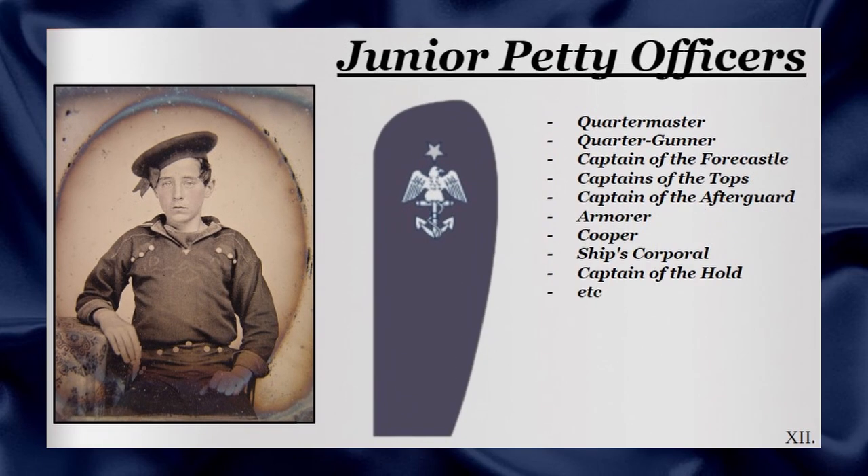The junior petty officers would consist of the Quartermaster, Quarter Gunner, Captain of the Forecastle, Captain of the Tops, Captain of the Afterguard, the Armourer, the Cooper, the Ship's Corporal and Captain of the Hold. These ranks would be represented by, on the upper left of the arm, a single star, an eagle and an anchor.